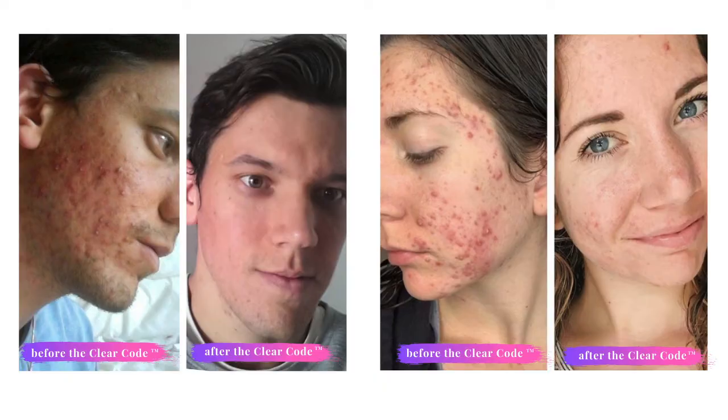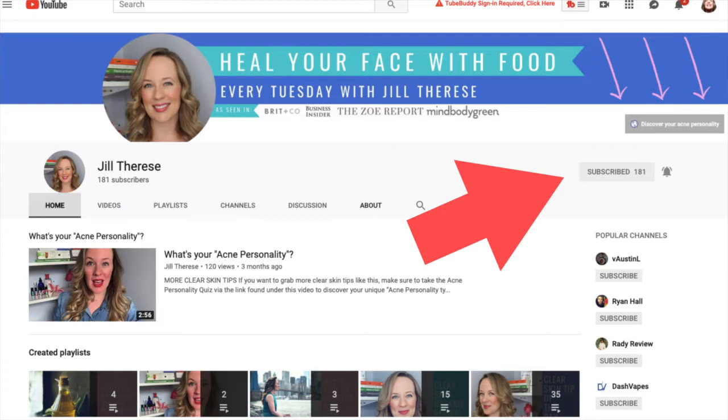Hi there, I'm Jill Therese and I struggled with terrible acne for over 15 years, believe it or not. I was finally able to clear my acne naturally and I've made it my life's work to help you do the same thing via my program The Clear Code. Every week I share everything I know about how to get you clear and glowing skin naturally, so make sure you subscribe to my channel and hit the bell to be notified when I post a video.